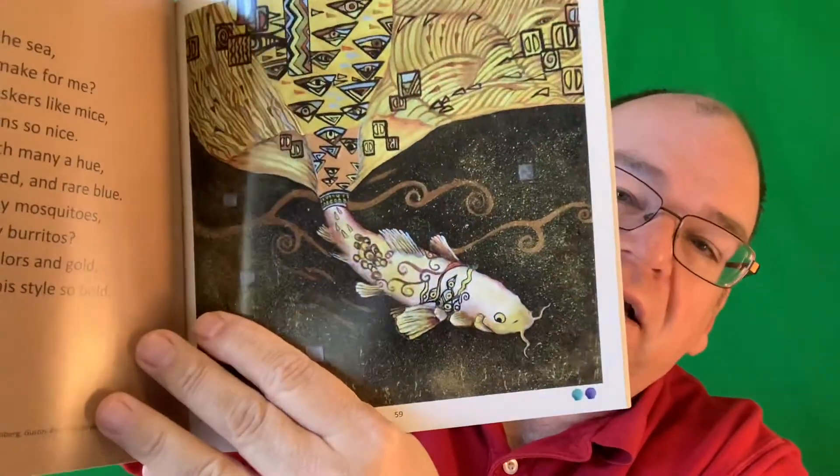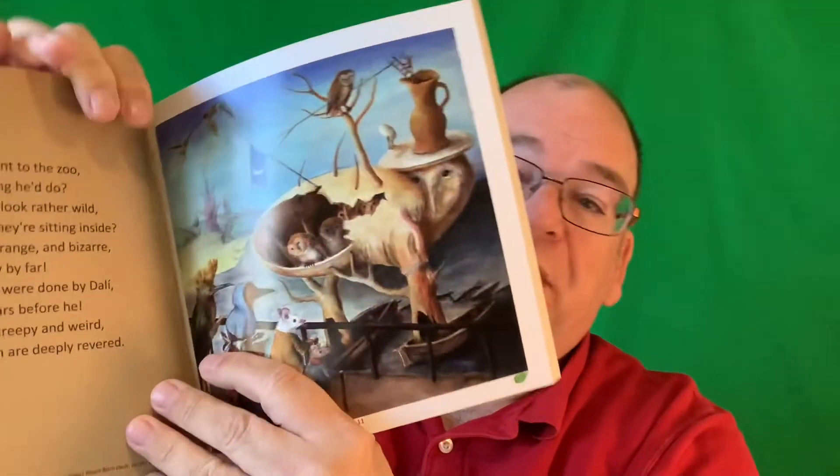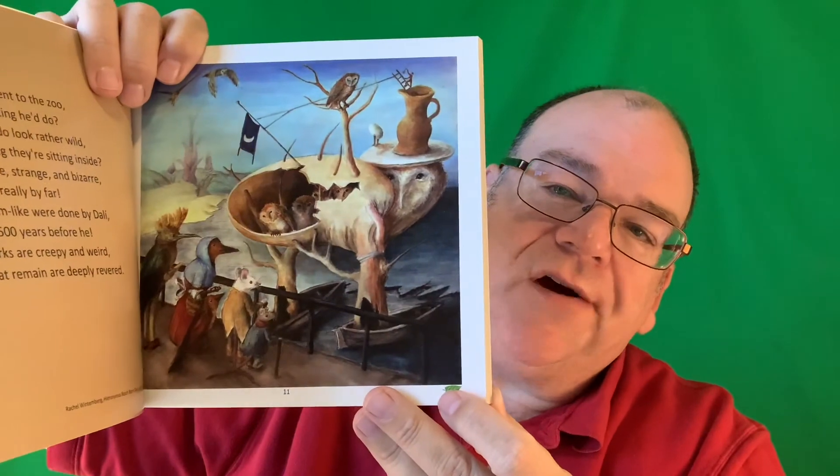I made sure that the artists are balanced with both male and female artists throughout history. Here we have a koi by Joseph in the style of Klimt — the poem and information about the fish. The zoo one covers land animals, so here we have a Hieronymus Bosch barn owl. The poem teaches about the barn owl and also about Hieronymus Bosch, and the green leaf tells you that barn owls are thriving, so there's no problem for endangerment there.